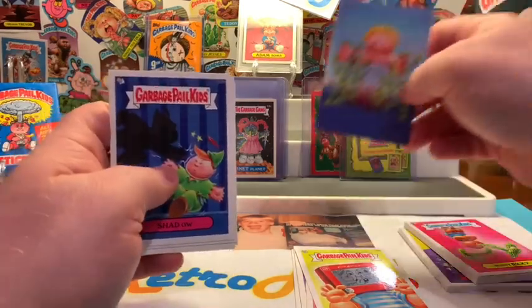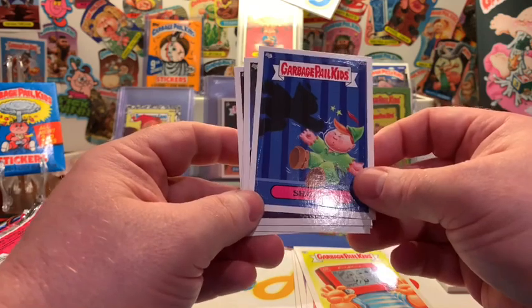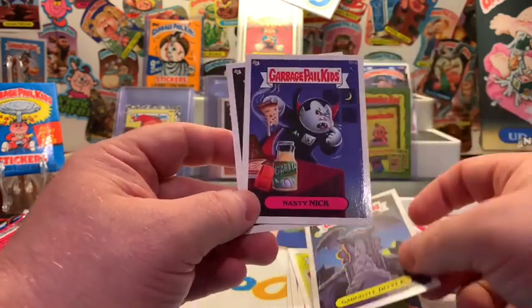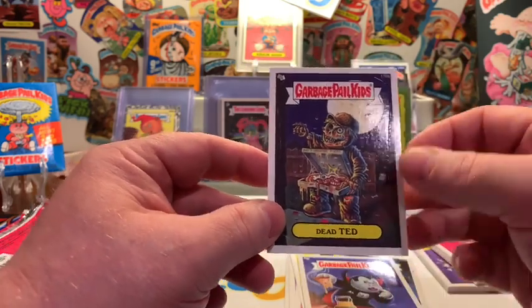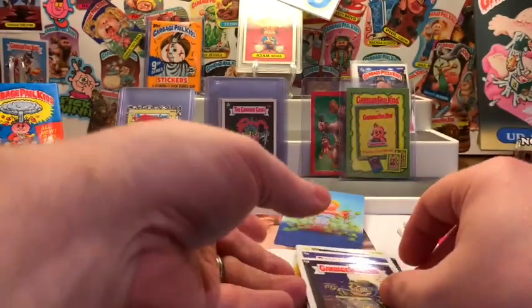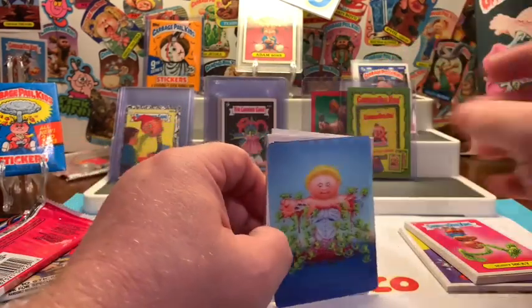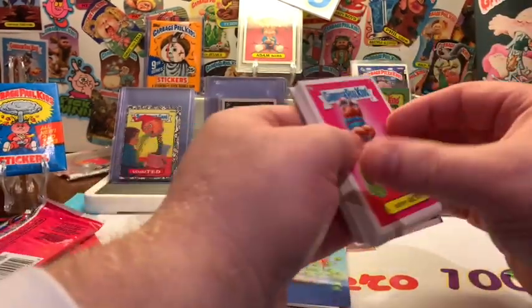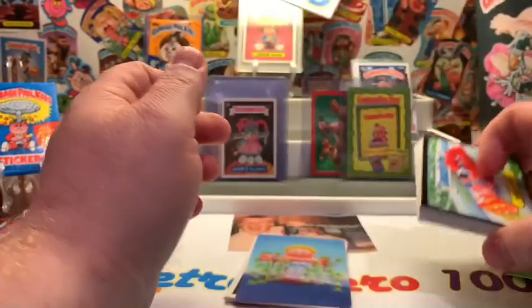Got a couple piranha problems — okay, I live in the Midwest, that scares the heck out of me. We got Shadow, Gargoyle Doyle, nasty Nick right there, and Dead Ted. Very cool — a lot of fun opening that Series 2. Maybe we'll do those other two packs in the next one. Nice to have a 3D card, and of course we picked one of those black bordered cards from the 2014 Series 1.